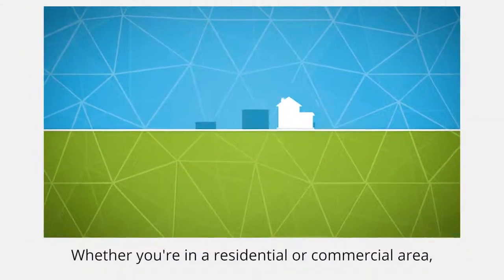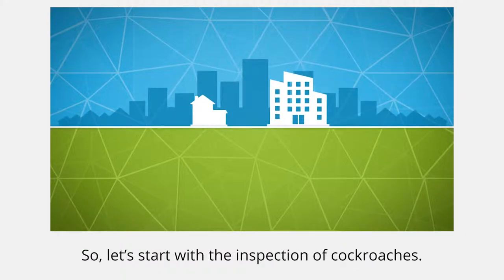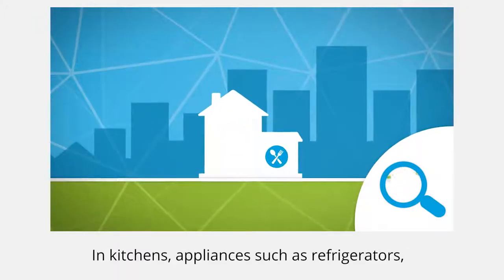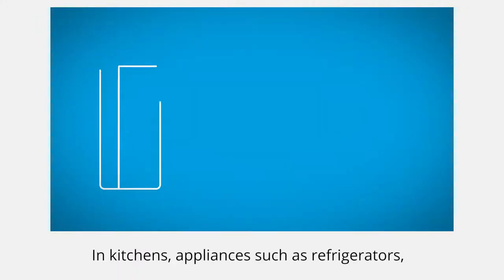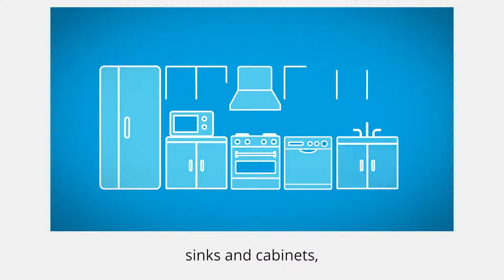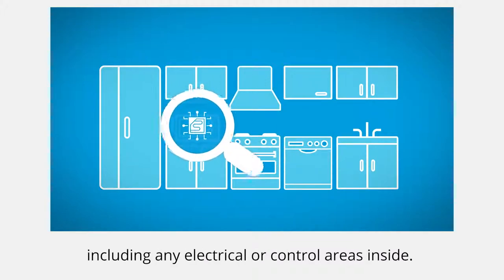Inspection. Whether you're in a residential or commercial area, similar inspection techniques apply. So let's start with the inspection of cockroaches. In kitchens, appliances such as refrigerators, microwaves, stoves, dishwashers, sinks and cabinets should be carefully inspected, including any electrical or control areas inside.